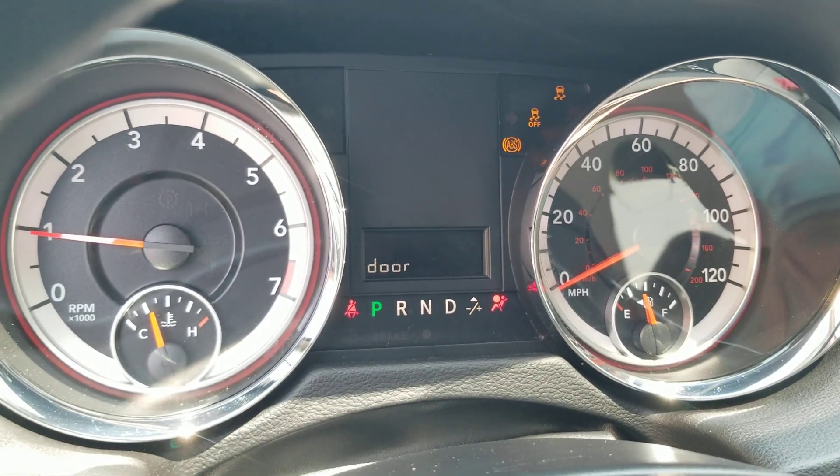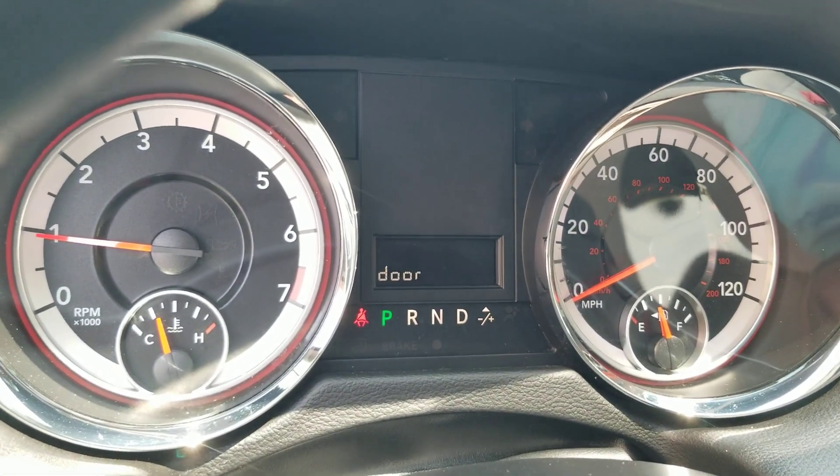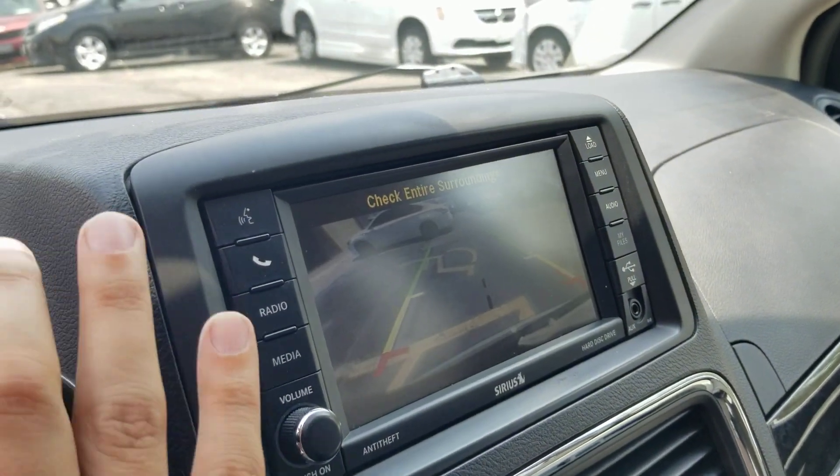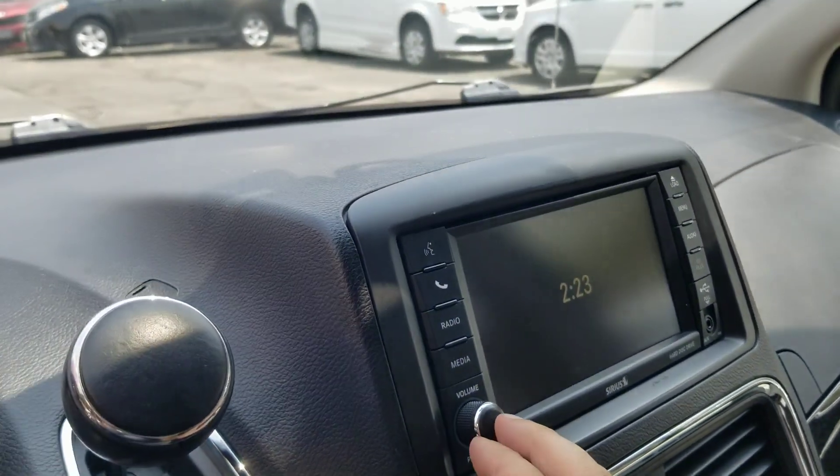Fires right up — all the dummy lights work and they all go out. No check engine lights, no airbag lights, no ABS, none of that. It's got the backup camera — that's a real nice safety feature to have. The radio works.